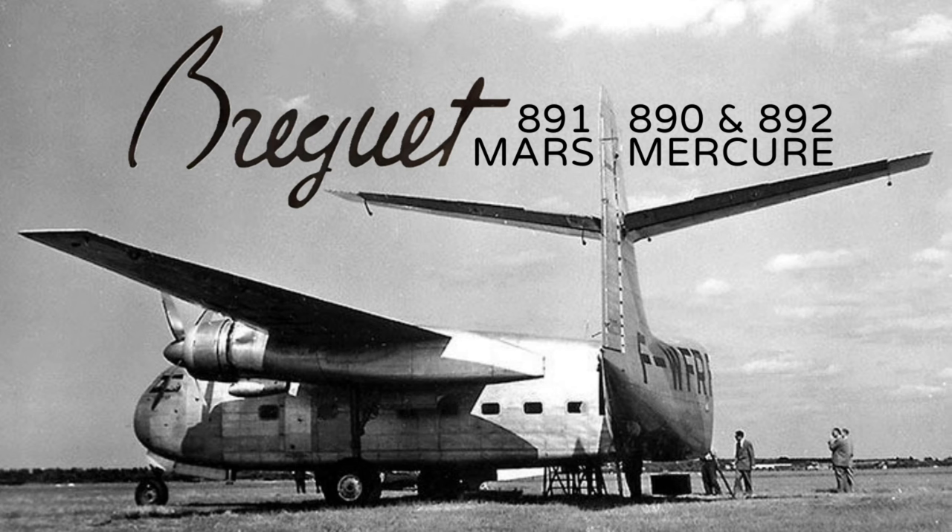Hello and welcome to this Tales from the Hattenanger aircraft rarities episode about the Breguet 890 and 892 Mercure and the 891 Mars. This episode continues my recent run of episodes about post-war aircraft from the mid to late 1940s. Links to these episodes are in this one's description.